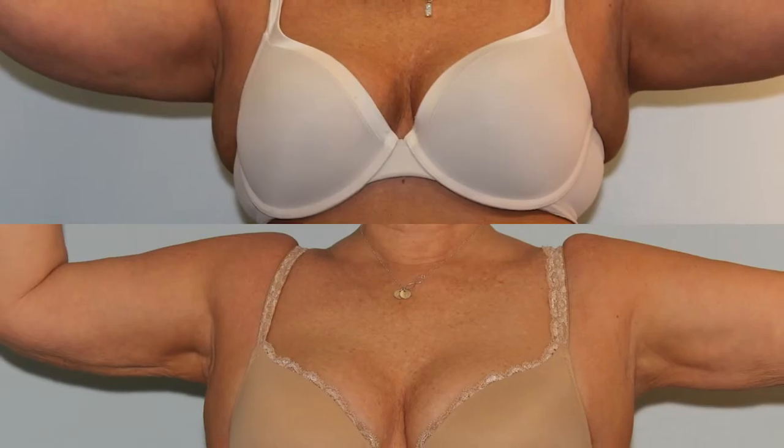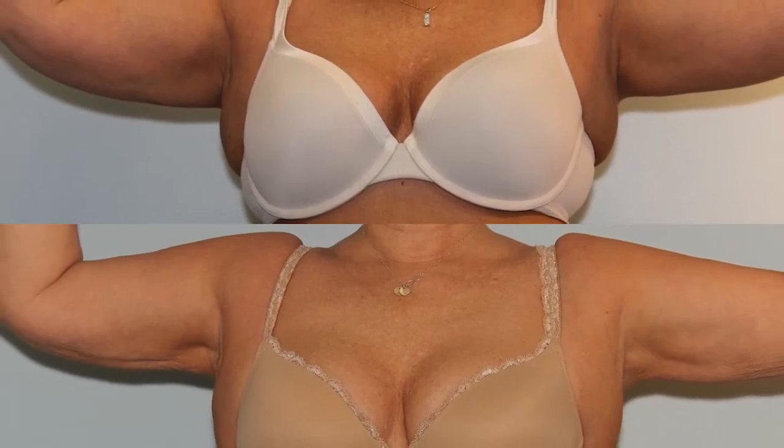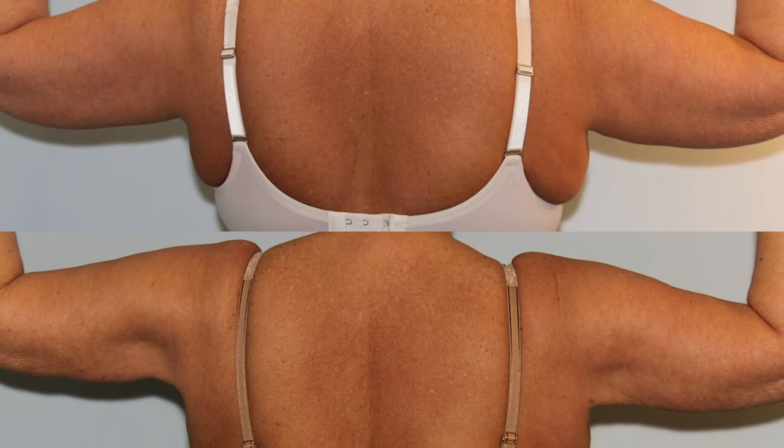Liposuction can be life-changing. For those patients with stubborn areas of fat they have not been able to resolve, liposuction may be the procedure of choice for you.